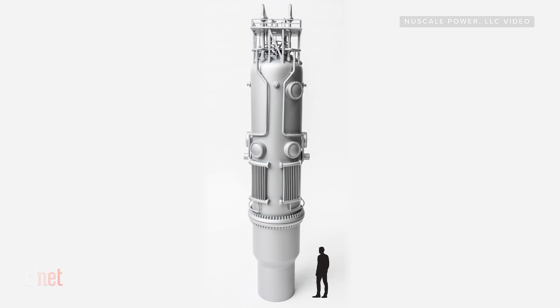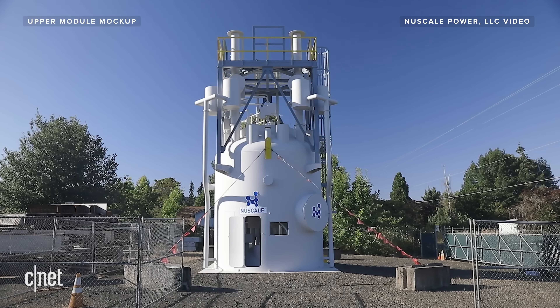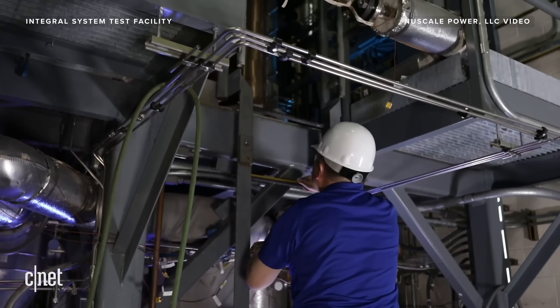This is a nuclear reactor, but it is not your regular nuclear reactor. It's a small modular reactor, and the company behind it, called NewScale, wants to revolutionize clean energy by providing simpler, cheaper and safer nuclear power. Is that even possible? Let's take a look.